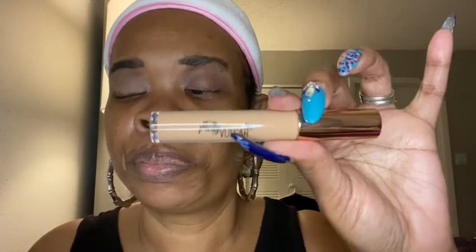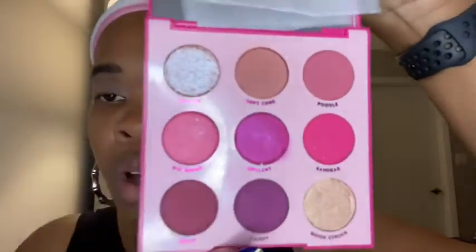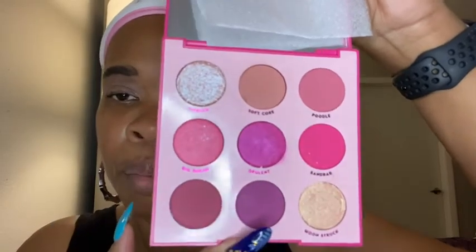I already moisturized my face and primed my eyelids with the Pretty Vulgar concealer that came in the BoxyCharm for January 2020 — using it as an eyeshadow base. Here is the ColourPop Ooh La La palette. It looks really cute on the outside and it should have some cute little pinks in it, which is what I wanted. It has a mirror too. I did an unboxing of ColourPop last year. Let's get into this eyeshadow look!